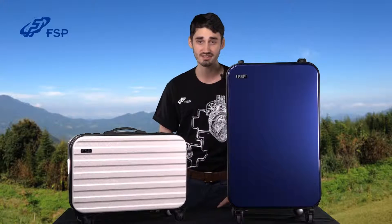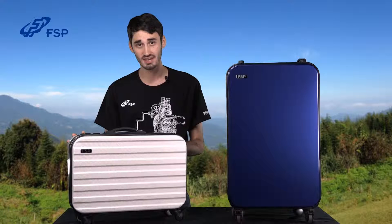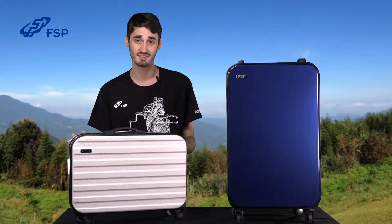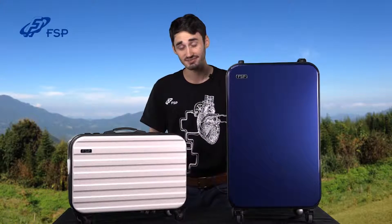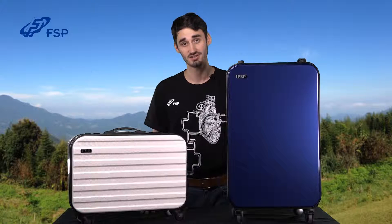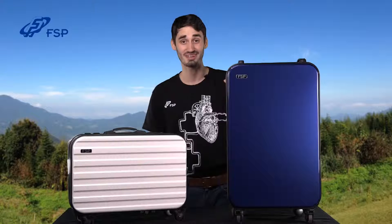The Emergy 1000 contains nearly 900 watt hours of power after a full charge. This is enough energy to power a 10 watt LED light continuously for more than 3 days. The Emergy 3000 contains nearly 2600 watt hours of power after a full charge — enough to power a 10 watt LED light continuously for more than 8 days.